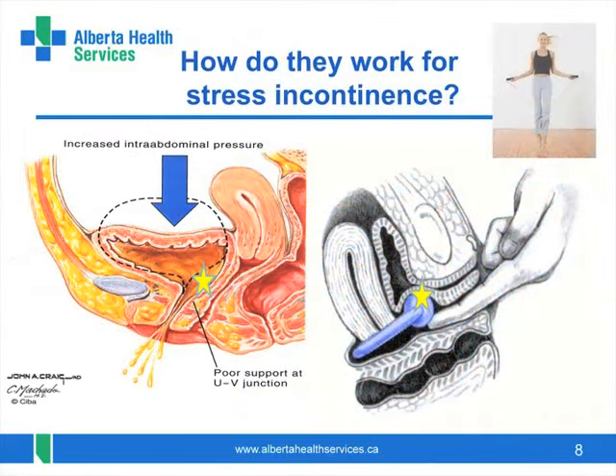Pessaries are used for prolapse but also for stress incontinence. Stress incontinence occurs with pressure or stress on the bladder with activities such as coughing, sneezing, sports, running, and so on. Stress incontinence can be a small spurt of urine for some or a huge gush for others.